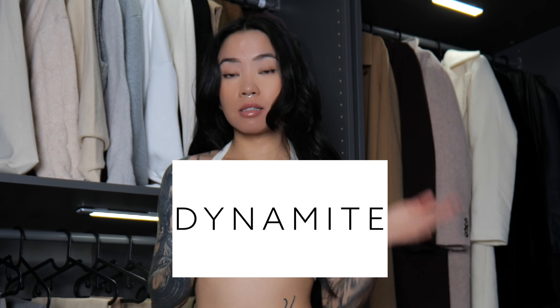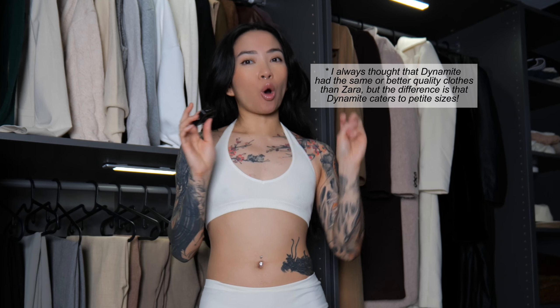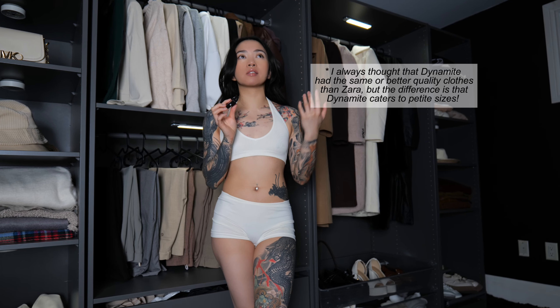So I thought it would be fitting to try Dynamite. Dynamite's been around for so long and I honestly think that Dynamite carries a lot of good going out clothes, like for dinner parties, holiday events, that kind of thing. So I thought it would be fun to do a holiday outfit try on haul from Dynamite.